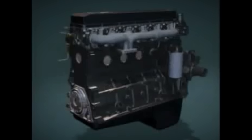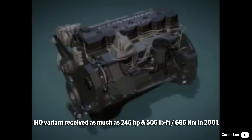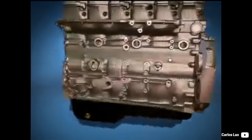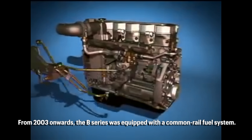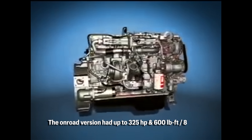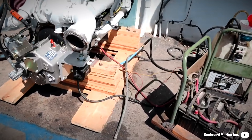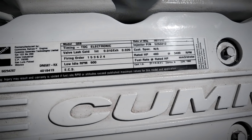In 2001, the Cummins 5.9 crossed the 500 pound-feet torque figure, with an optional high output version having 245 horsepower and 505 pound-feet. Another larger modification was made in 2003 when engineers placed a high-pressure common rail system on it, gaining more power with 305 horsepower and later even 325 horsepower and 600 pound-feet. It also made the power plant noticeably quieter. An off-road version was called the QSB and was used as a marine, agricultural, and construction engine.